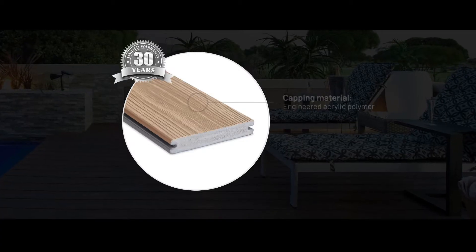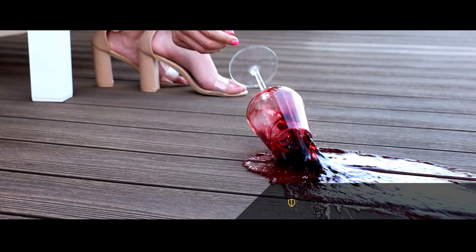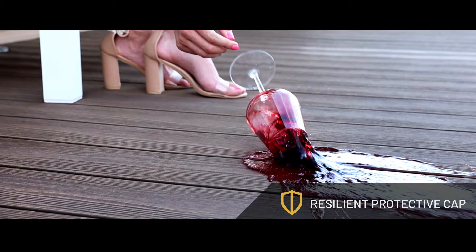Its ultra-lightweight PVC core makes it easy to install, and its resilient acrylic polymer capping offers long-term fade, scratch and stain resistance.